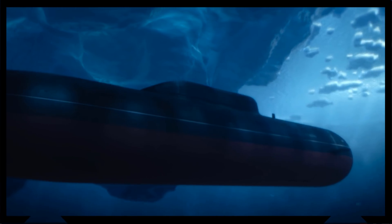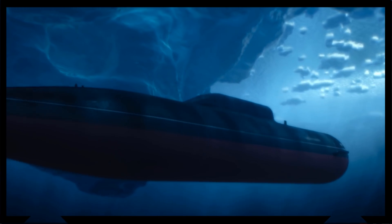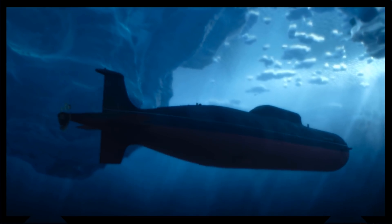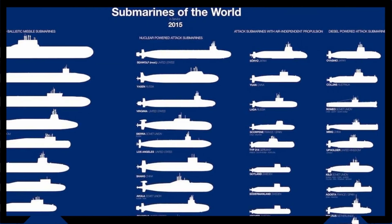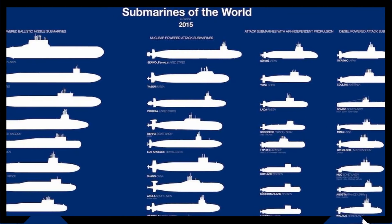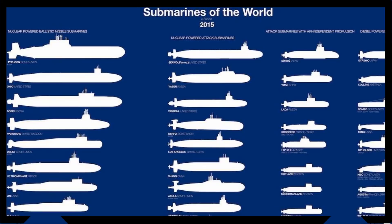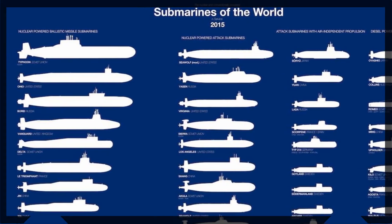Submarines must have good sonar in order to detect enemy vessels. It is also critical for these boats to approach enemy boats and warships undetected, and even more critical to leave the area undetected by hostile anti-submarine ships and maritime patrol aircraft after an engagement. These top 10 largest and biggest submarines are listed in order of length.